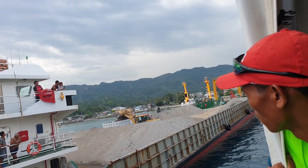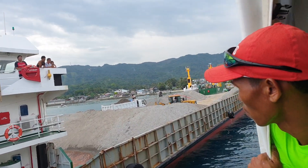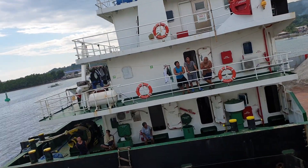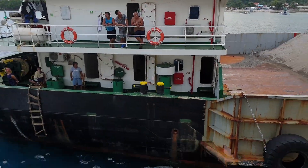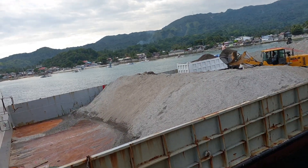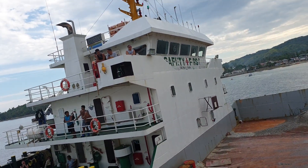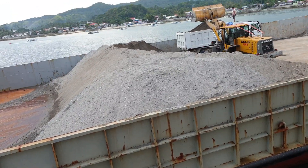This sand here comes from Leti. This is the cargo ship that has the sand cargo from Leti.